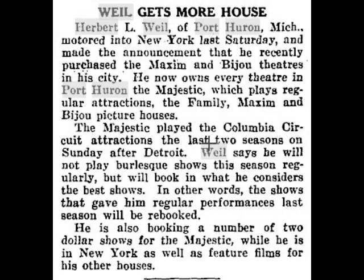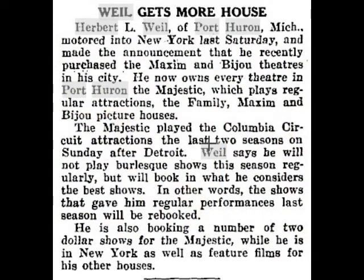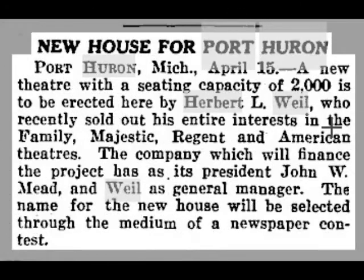He got into the movie house business — the theater business — in Port Huron. I thought this article was very interesting and very telling. Mr. Will purchased the Maxim and Bijou theaters in Port Huron. The Maxim theater was located on the corner behind Military Street, and the Bijou was really a forerunner of the Riviera Theater, which was on Grand River and Michigan Street. The article also says he already owned every theater in Port Huron — the Majestic and the Family — and in the next clip we'll see a couple other movie houses he owned as well.